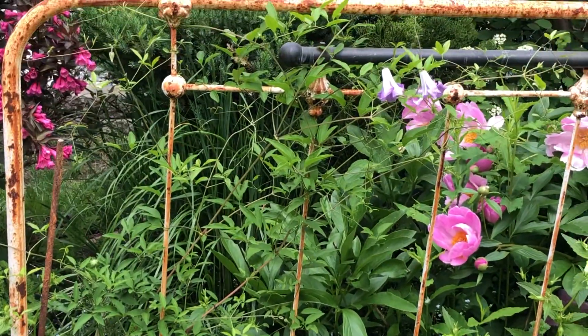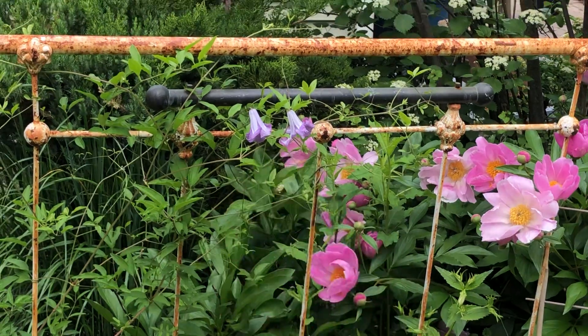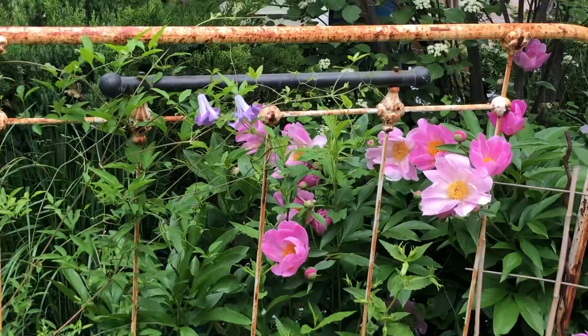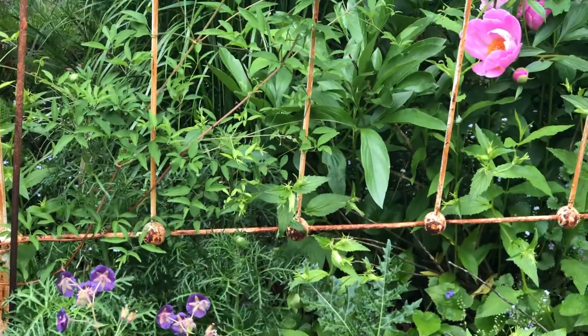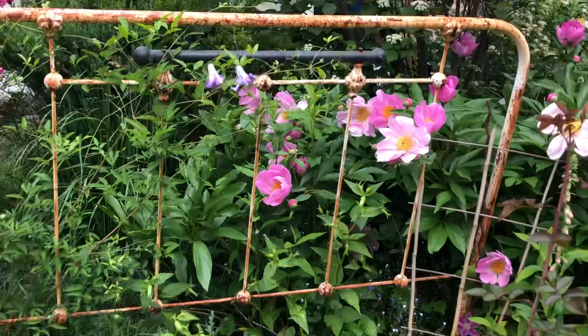And there's another clematis on this whole iron bed rail. I'm hoping those two clematis will just fill out.